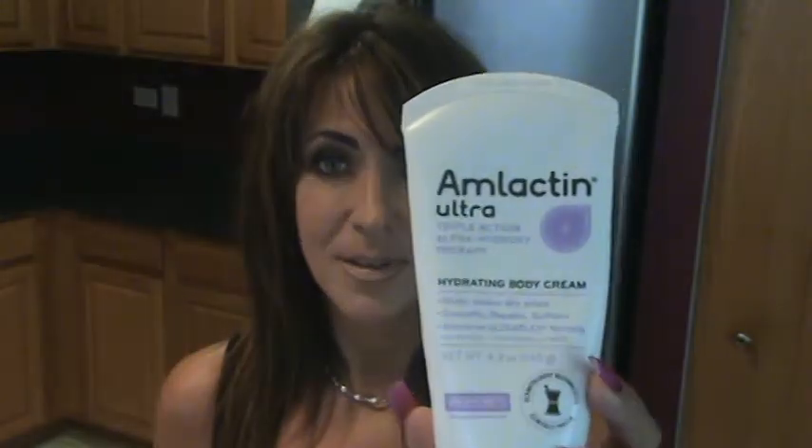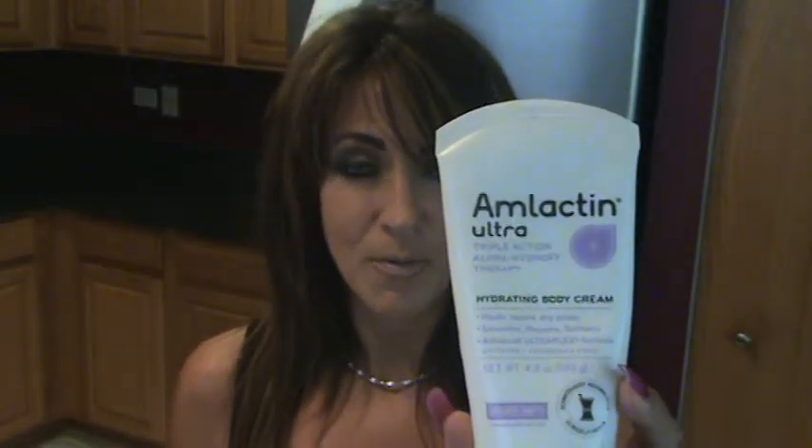Hey everybody, Kelly Alexa here with FitFluential. I am here today to tell you guys about something pretty cool because I've been testing it out the last couple of days. I was reached out to by the folks at Amlactin. Hopefully this is going to show up very well so you can see it clearly, and I'll put a link down below in my video to their website so you can check them out.